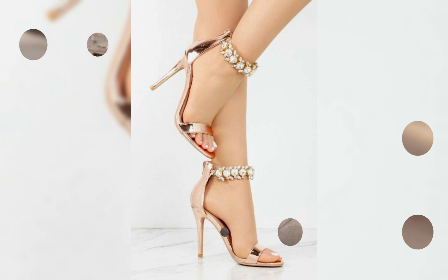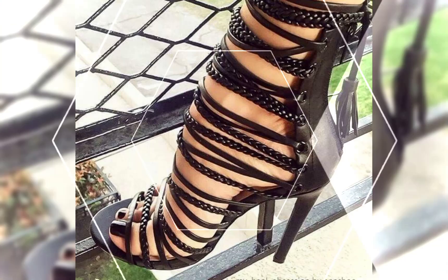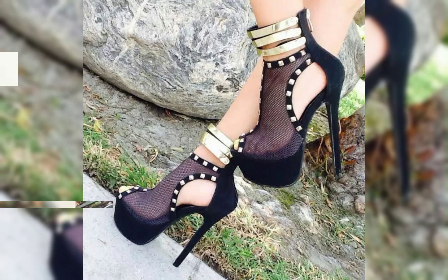Remember, it is essential to take care of your feet when wearing high heels — stretching exercises, foot massages, and taking breaks from wearing heels all help. I hope you found this information helpful.